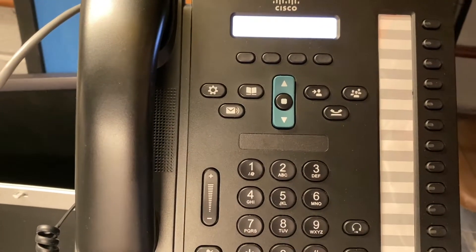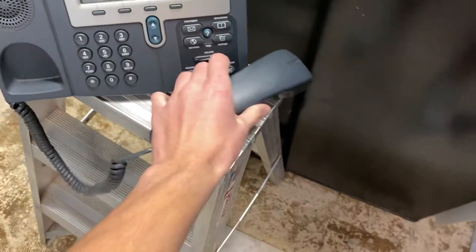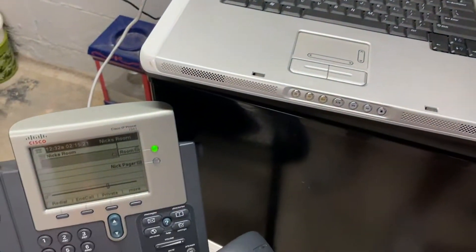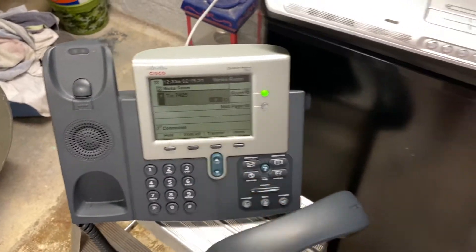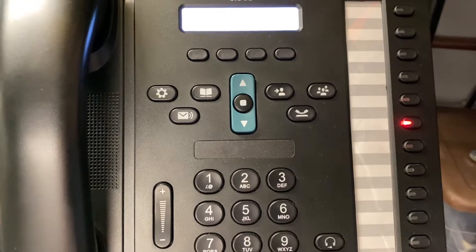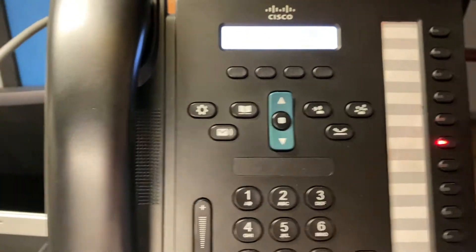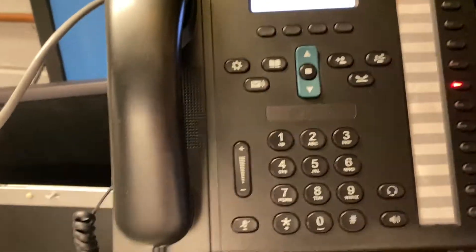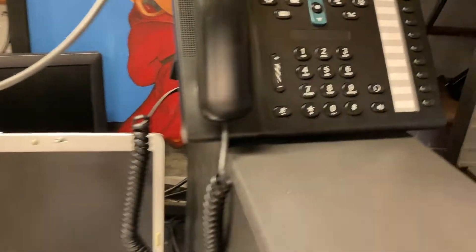I also added BLF keys — I don't have these labeled yet. If I were to pick this up and dial an extension that is in a call, you can see that this line LED is currently red, meaning it's a speed dial and the extension is in use. If I hang this up, that LED just goes out.